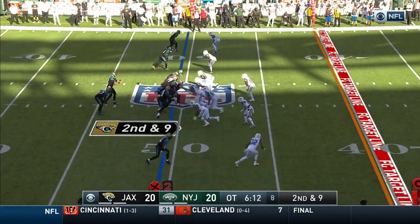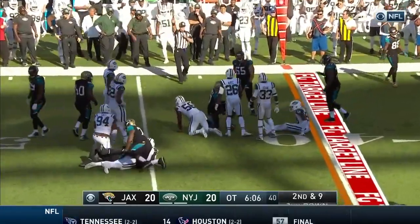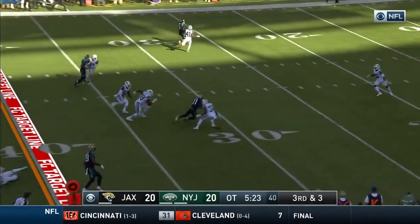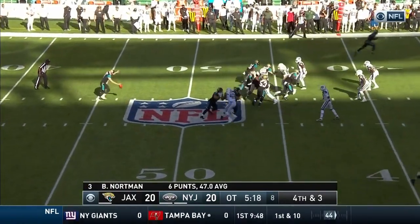Jaguars have speed at the bottom and Keelan Cole. Instead they run it to Fournette around the left side and he crosses the 45-yard line for a gain of five. Bortles throws, caught by Marquise Lee — and he lost the football. Doug Marone does not attempt a 60-yard field goal.